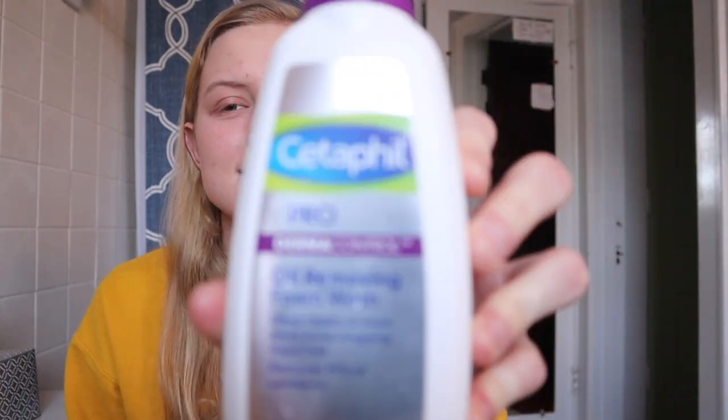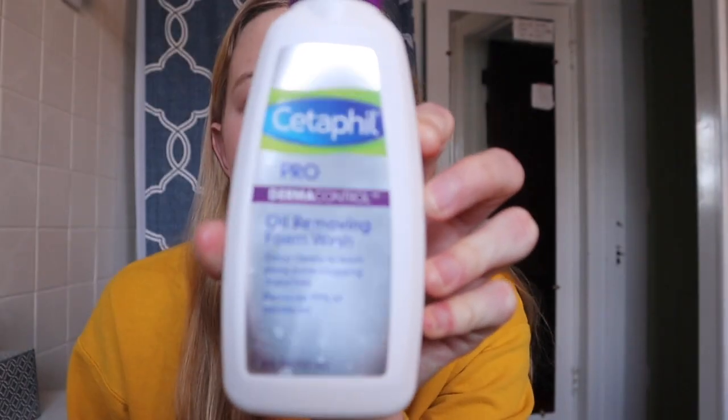First thing is this product, which I've had for a while and I'm starting to use it again — it's the Cetaphil Pro Dermacontrol Oil Removing Foam Wash. It looks like so. A foaming face wash.